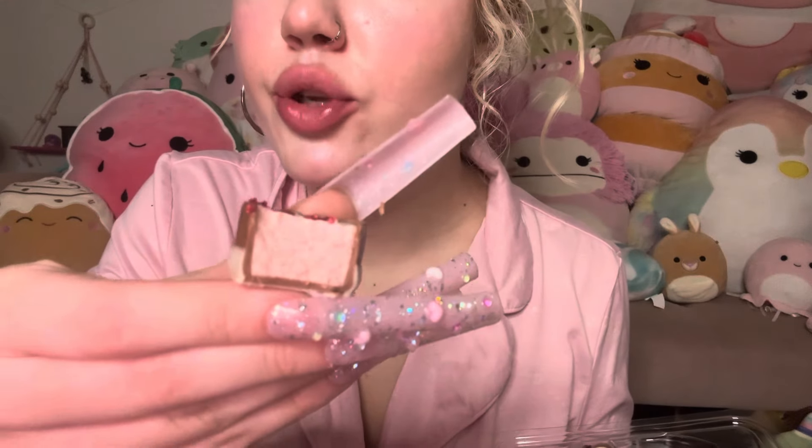I have high expectations for this one. It is so good. It's super creamy on the inside and crunchy on the outside. Perfect flavor, so good.